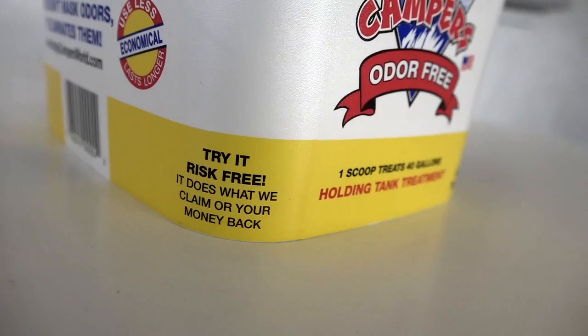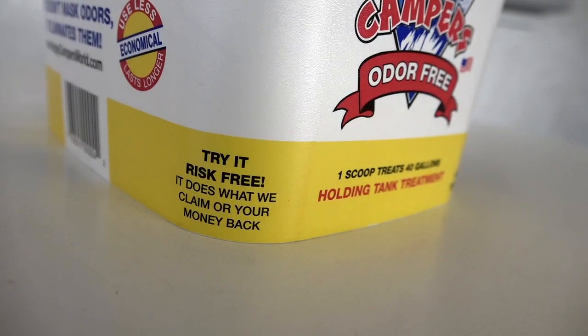This has been a fantastic product. It's not sexy but it's something you need if you're in an RV and we've been really, really happy with it — in fact, we're Happy Campers now. This product is produced by the Happy Campers company out of Medford, Oregon, and they do have a claim on their packaging: try it risk free — it does what we claim or your money back. So if you try it and don't think it works for you, they'll give you your money back.